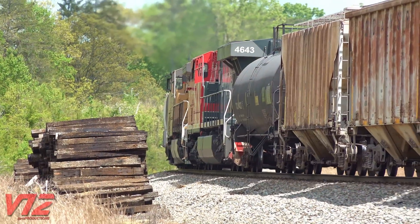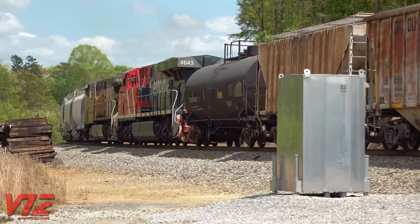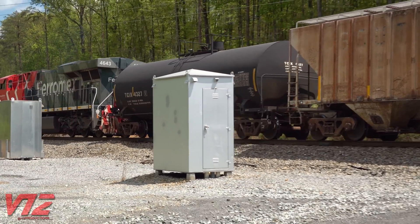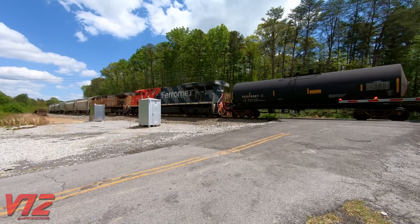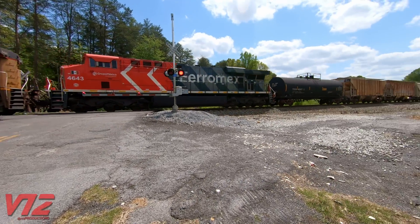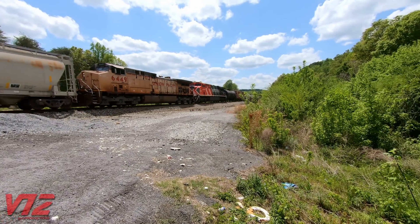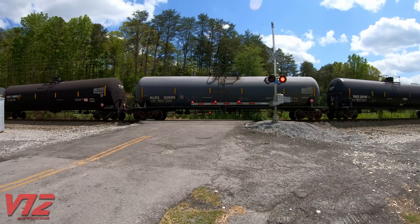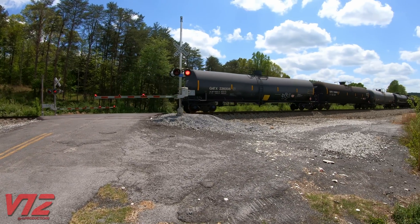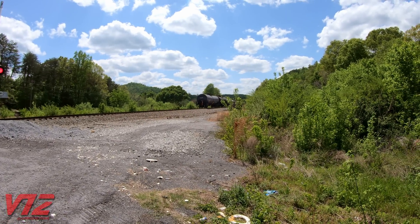Here's one more look at that Fairmex locomotive. There's no doubt it was working hard today. After all that, let's hope the crew didn't have any more issues on their trip.